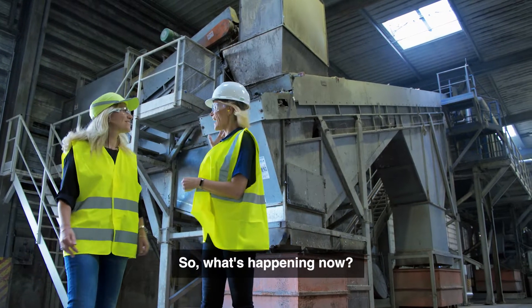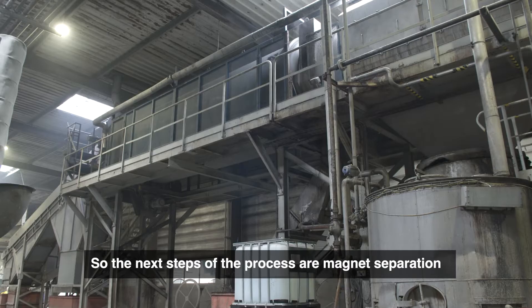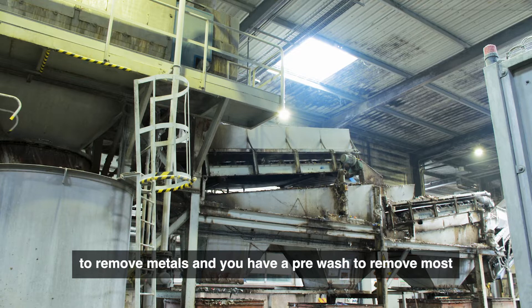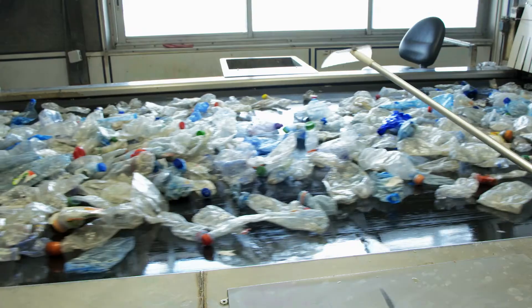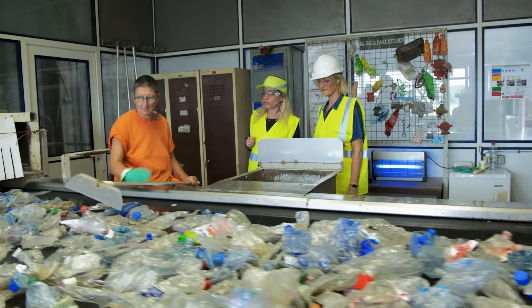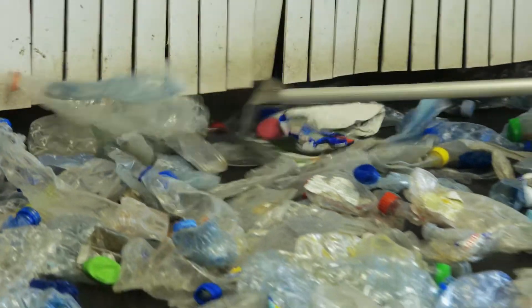So what's happening now — what are the next steps of the process? Magnet separation to remove metals, and you have a pre-crush to remove the labels and the glue, and then the bottle sorting. After the optical sorting we also have manual sorting. We have to be sure that we don't let non-PET go further.